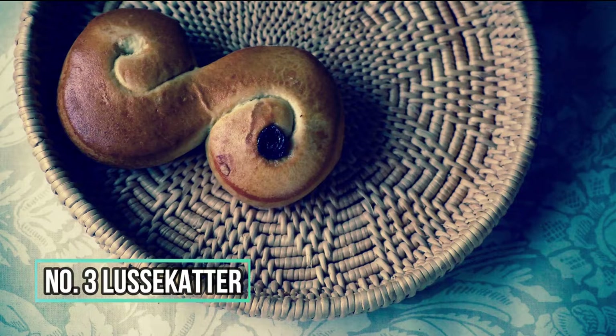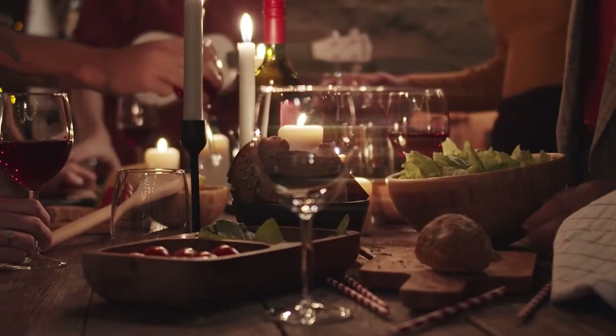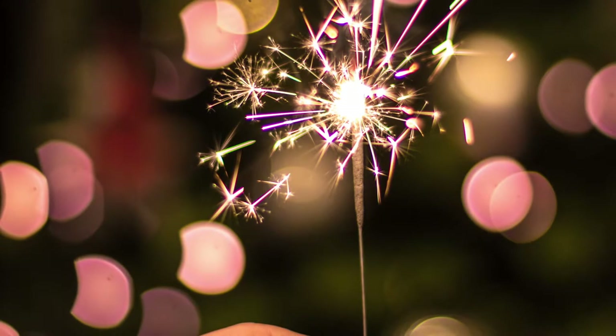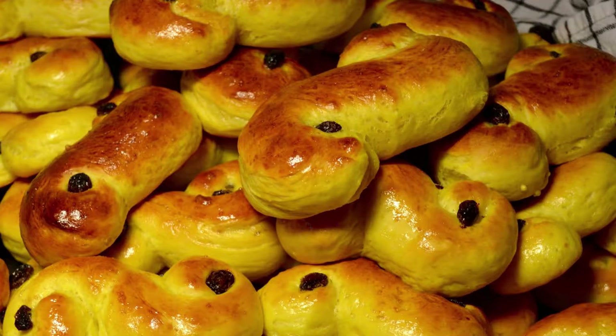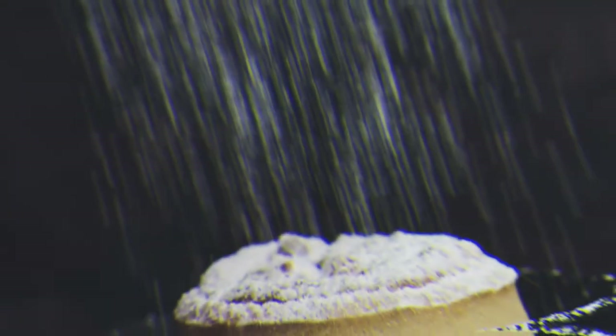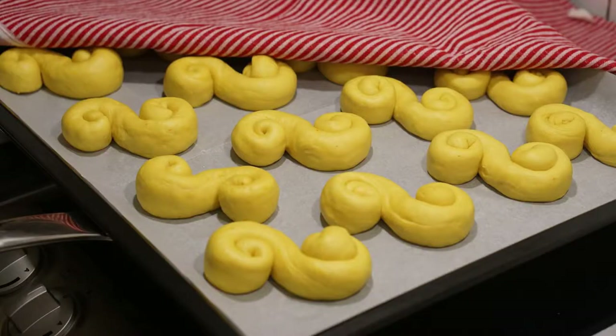Number 3: Lussekatter. These delicious yeast buns are most common in Sweden, but they now take on a different direction and meaning around the holidays. They are flavored with saffron, which imparts a lovely golden color to these rolls. Their flavor is further enhanced by black raisins or other dried fruits. The rolls have a delicate sweetness and a very rich taste. Lussekatter buns are shaped to resemble a cat's tail.